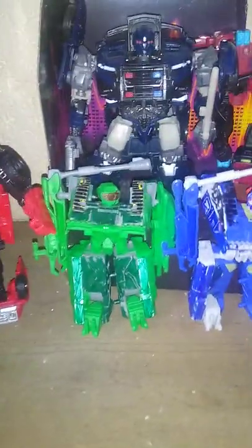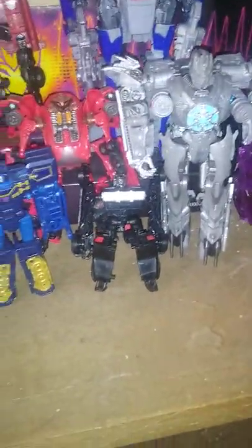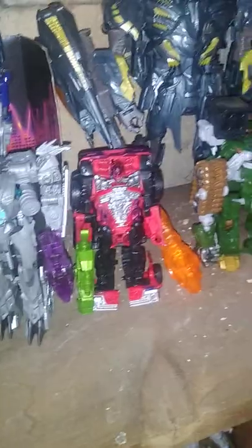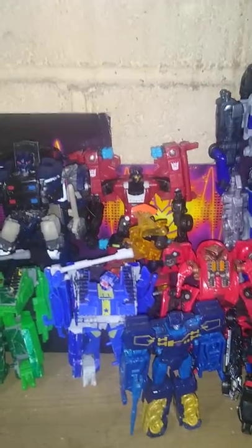Down here we got a bunch of Michael Bay and Bumblebee movie figures. A couple customs. There's my custom Brawl, my custom Tankor. Titans Return Rumble, Barricade, Revenge of the Fallen Soundwave, another Shatter which I made a custom out of. We got Hellstorm, Megatron because he's the leader, and Dropkick. And of course, Smoker and Chopster, and good old Michael Bay Barricade.